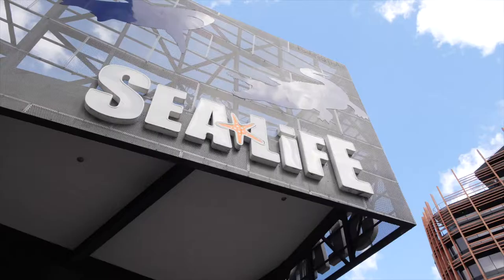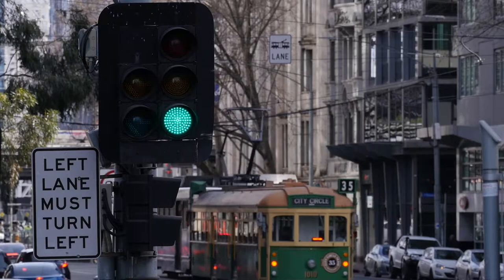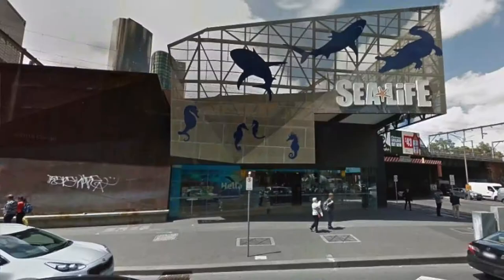I was approached by a lady, Romy, and she runs a company called Alley Cat Creative, and was interested in painting the front of the Sea Life Aquarium on Flinders Street. It's just quite a big feature rusted wall, an architectural element there, that they've never done anything with — it's just meant to be rust — and I thought I'd jump at that chance, it's an awesome opportunity.